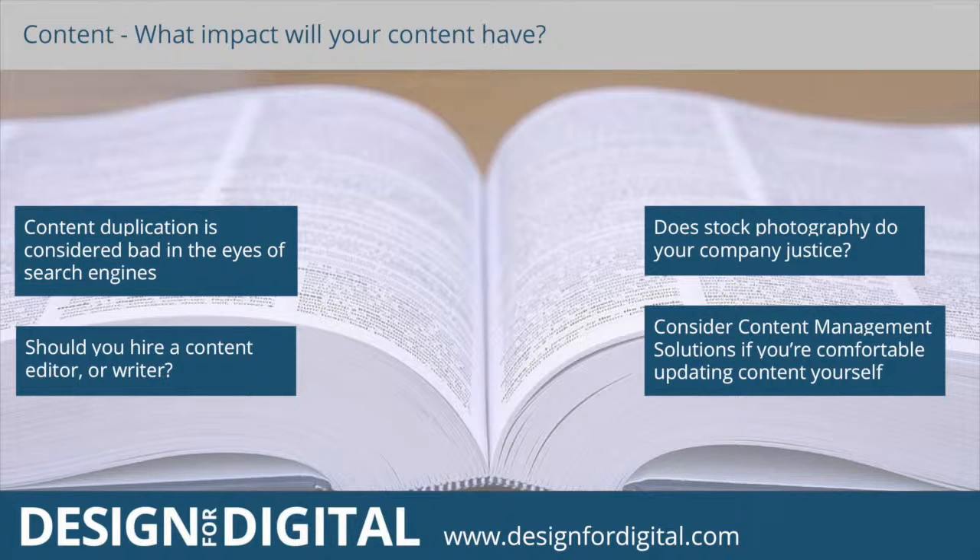Let's look at how content is going to shape your website's success. Do you think it's wise to copy from other websites, or use the same text copy from your old website for a new one? I don't believe so — Google and other search engines will realise if you've copied content from other sources, so it's wise to steer clear. Even using the old content you had on your other sites will not help rankings — you're duplicating that content.